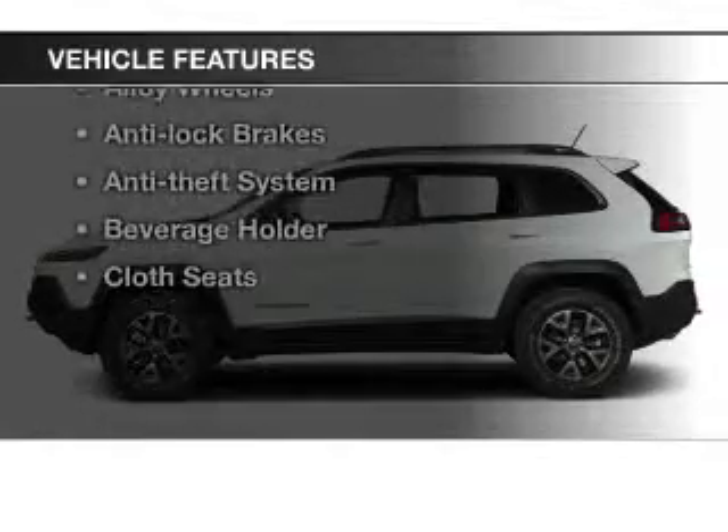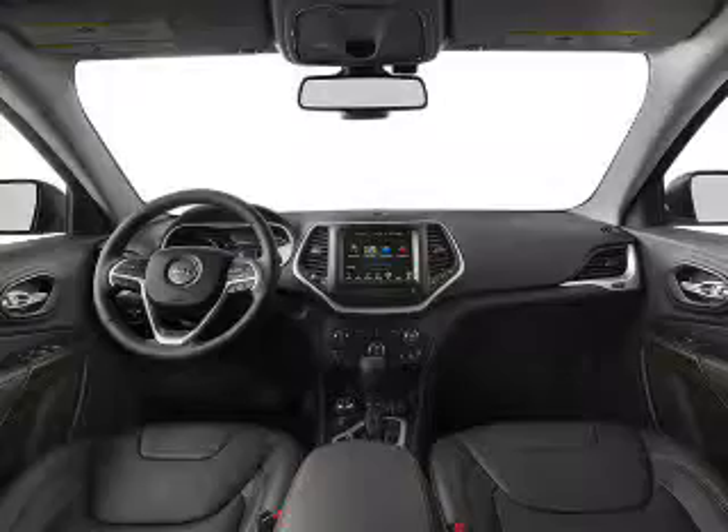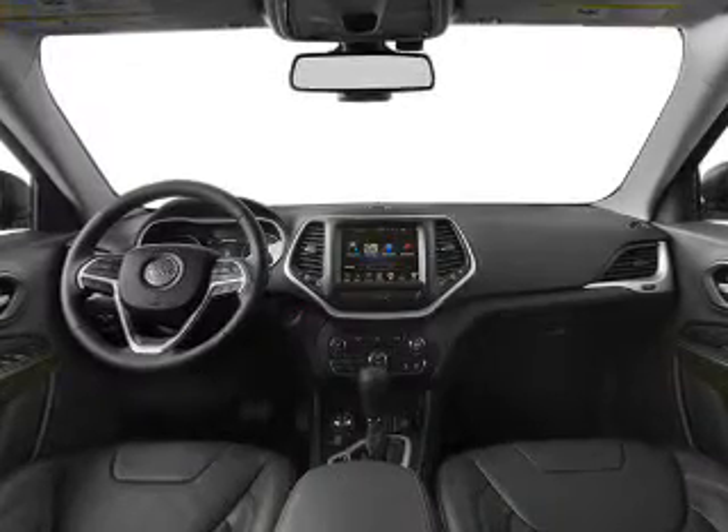Let's enjoy these notable features that are included in this vehicle: keyless entry, power windows, cruise control, an AM-FM stereo, satellite radio, power mirrors, and power steering. Call today to schedule a test drive.